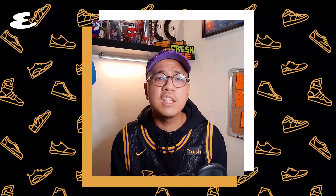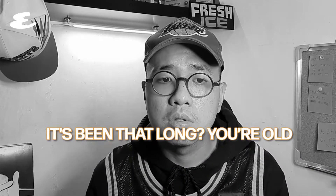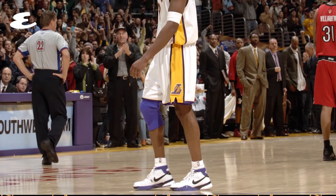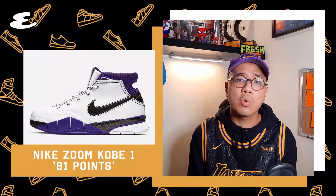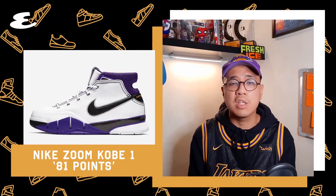Number 3. 15 years ago, Kobe shocked the world with his scintillating historic performance. The Black Mamba dropped 81 points while wearing these Kobe 1s. These are so historic and amazing that Nike decided to release a pro-tro version of these in 2019.